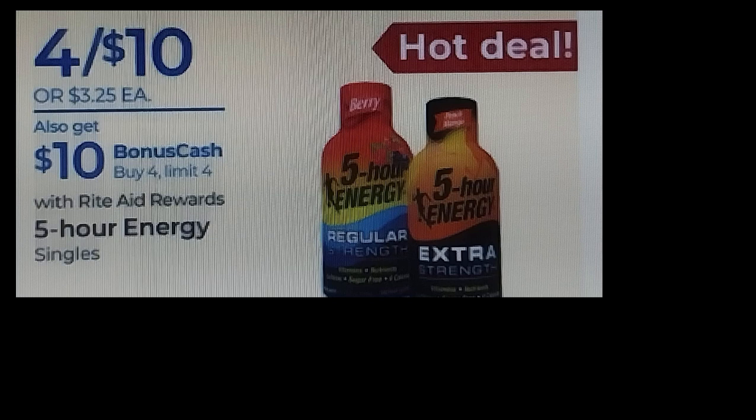I just got a mailer coupon from Rite Aid for $8 off $40, so it'll take $8 off my $50 spend — that's pretty good. I was really excited to see that. I usually get the mailer within the first week of every month, and I just started getting them about eight months ago. They usually send some pretty decent coupons and purchase-based coupons.